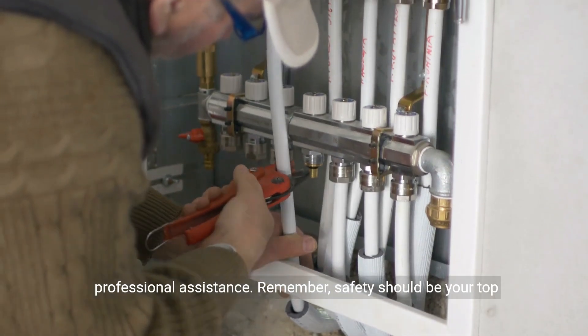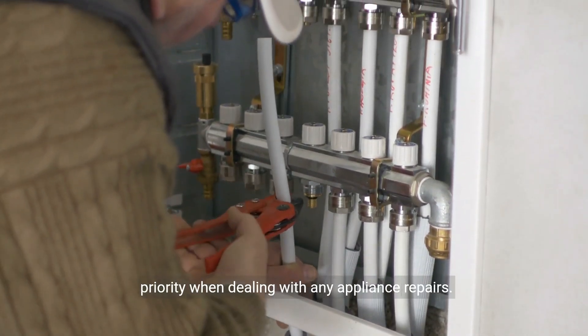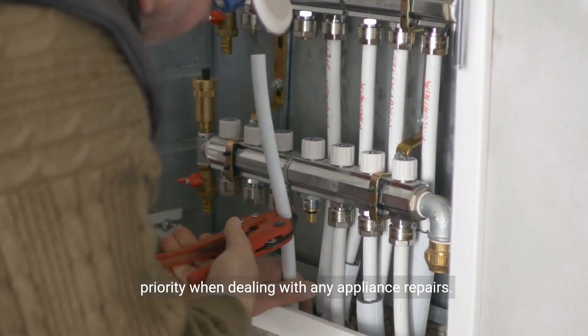Firstly, check the power supply. Ensure that the unit is properly connected to a reliable power source. Sometimes, a loose or faulty connection can cause the heater to shut off unexpectedly. If everything seems fine with the power supply, move on to the next step.